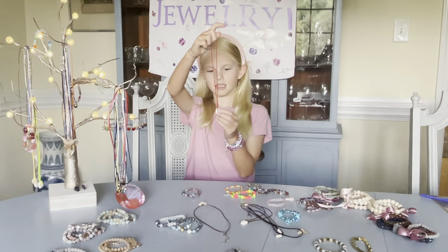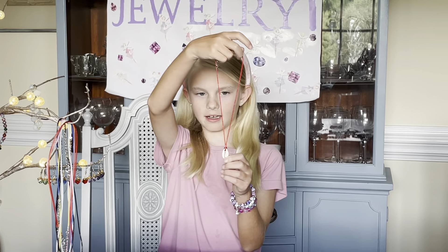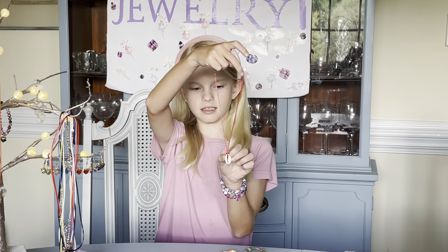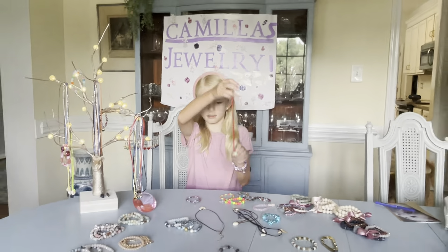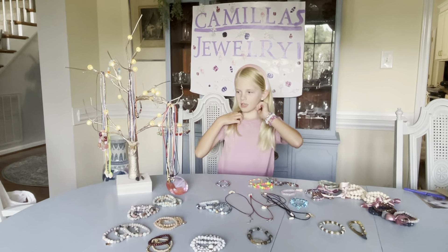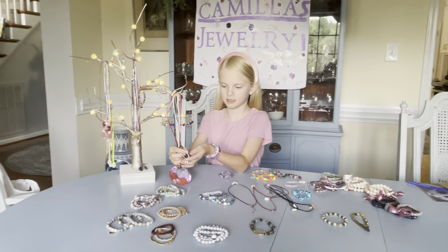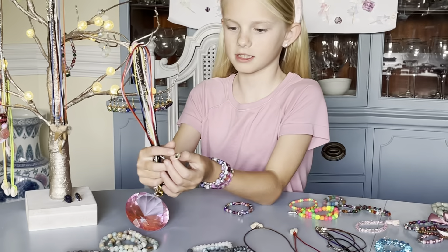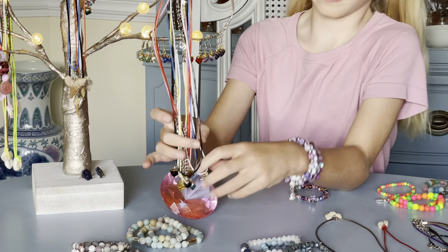I also have shell necklaces that are for everybody and they are in different colors and they are very beautiful too. These are real shells. We also have some gem necklaces and they have gems on them and they're very pretty.